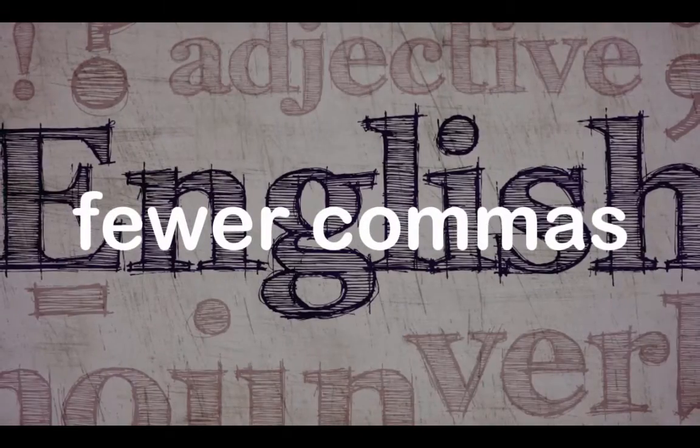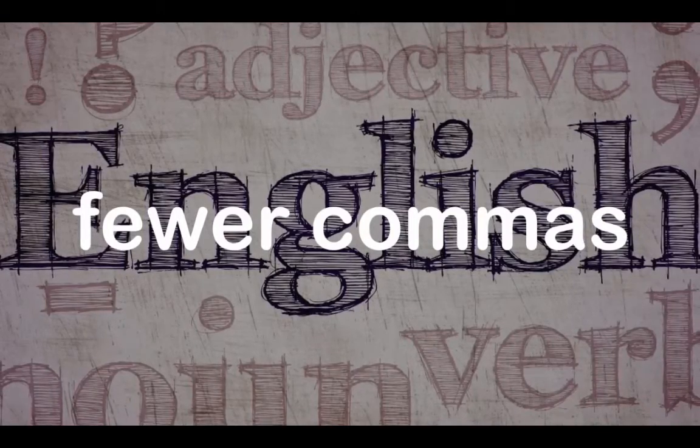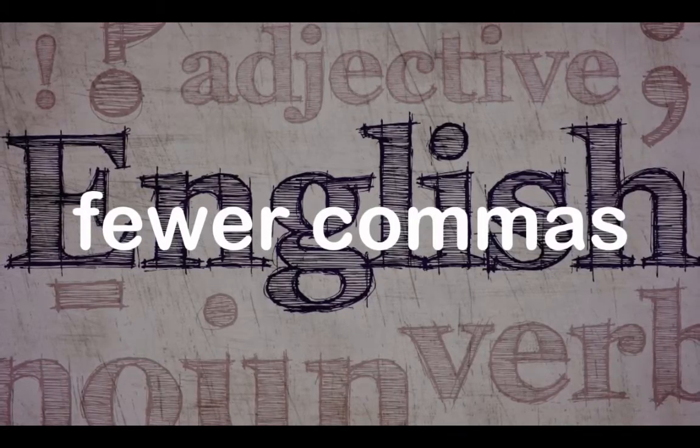However, as English is a very objective language, it would sound more natural to use fewer commas.